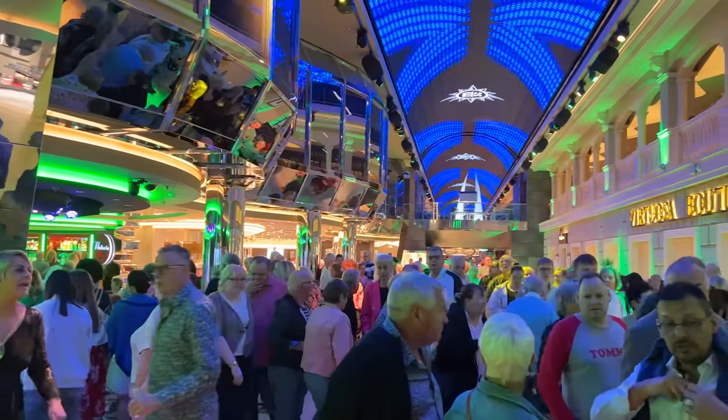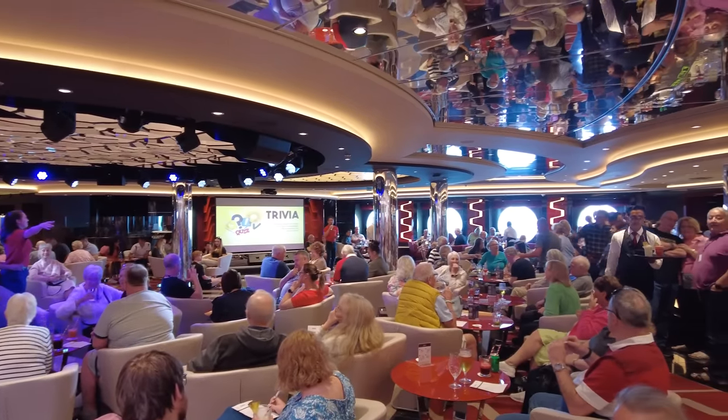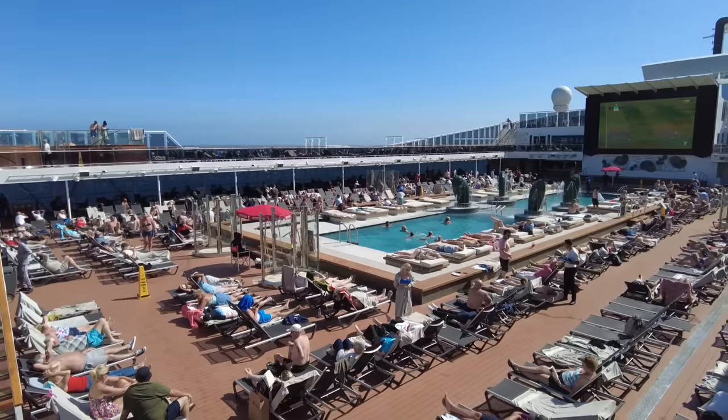For me, probably the biggest plus of the Yacht Club was how it helped me avoid the downsides of the crowds and skip all the lines on this big resort ship. In fact, some of the premium pampering aspects I expected to be the highlights were actually less so. Let me explain.